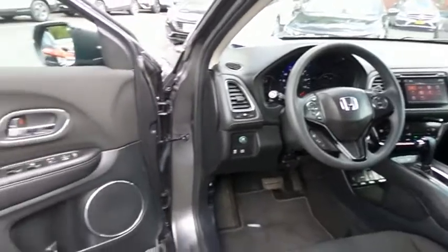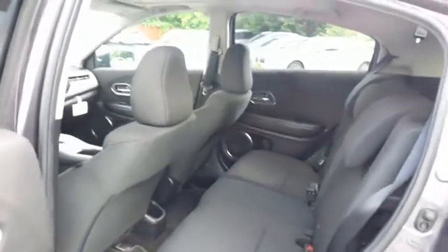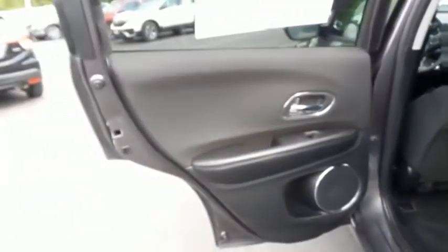The black cloth seats are in pristine condition. This all-wheel drive SUV comfortably seats five with plenty of rear passenger space.